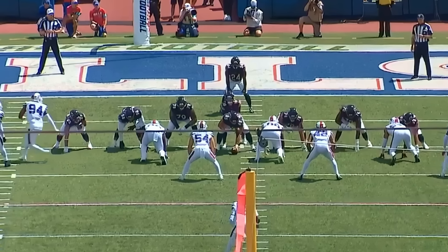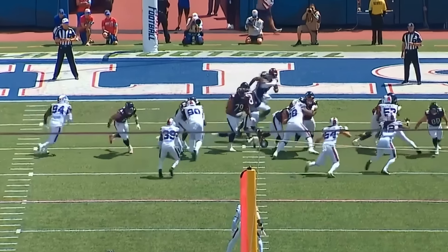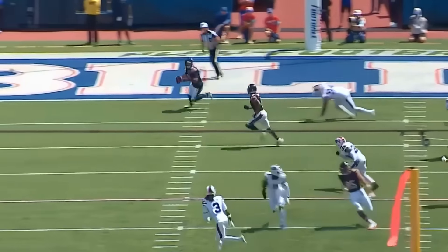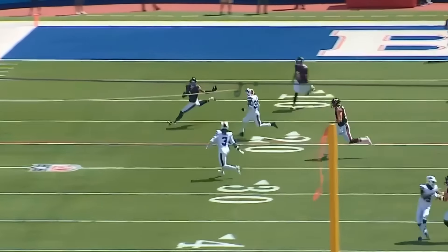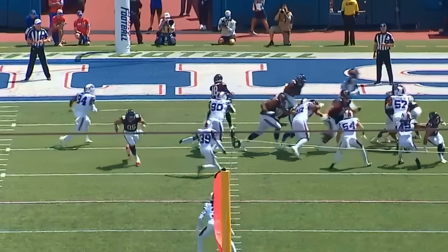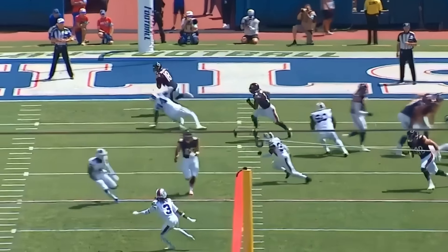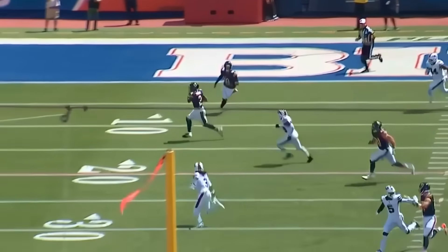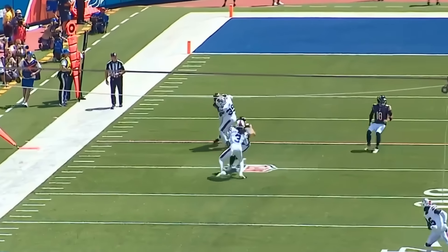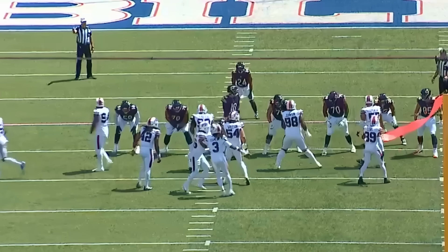Keep an eye on the right guard on this play action bootleg to the left — the right guard is putting people down. One of the things I'm getting a sense of with this offensive line is they are being physical at the point of attack, they are trying to crush people, and I love that mindset. After that 15-yard pass by Williams to DJ Moore, you're going to get a 14-yard run toward the right.